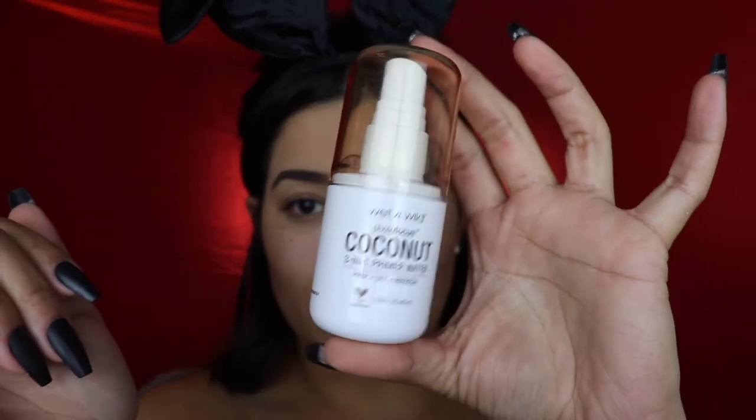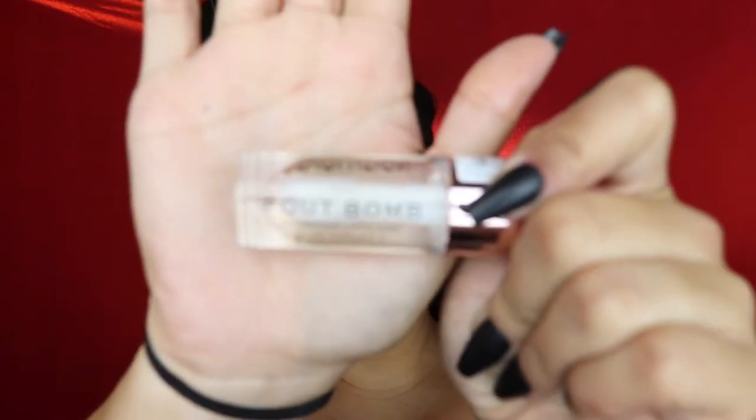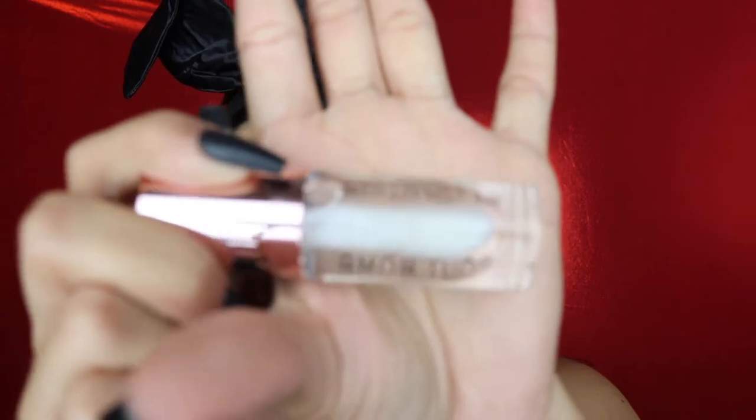So the next thing I'm going to do is go straight in with foundation. Whatever makeup look you do for Halloween, just make sure you go in with primers that are really going to help your makeup last, especially if you're going to a party or wearing your makeup for a long time. Normally I would go in with a primer water — this one is the Wet n' Wild Coconut scent, a three-in-one prep, set, and refresh. I also want to touch on the very basic clear gloss on my lips, which is the Pout Balm Plumping Lip Gloss from Makeup Revolution.